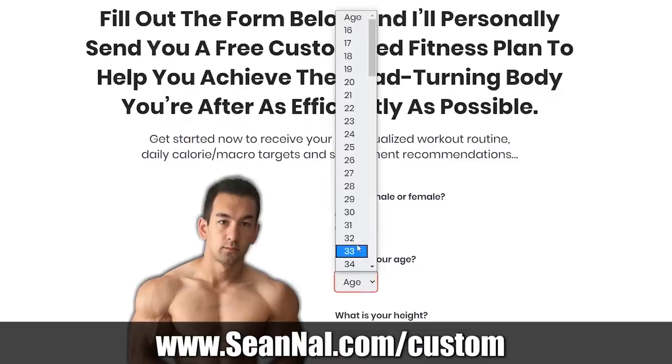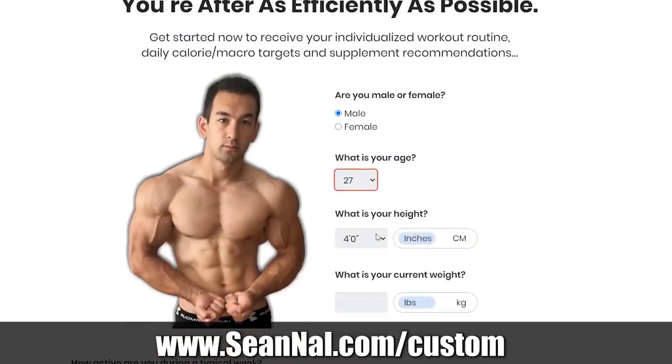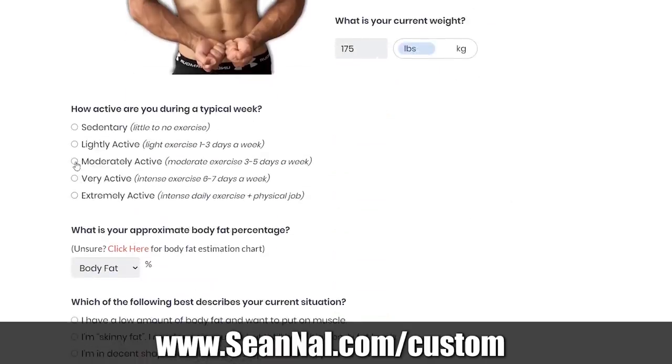If you found this helpful and you want a fully structured training plan — not just for your shoulders but to maximize muscular development from head to toe — make sure to visit seannell.com/custom, fill out the short form there, and I'll send you back a free step-by-step program based on your current condition, goals, and experience level. That includes not just a workout plan but a nutrition plan as well.